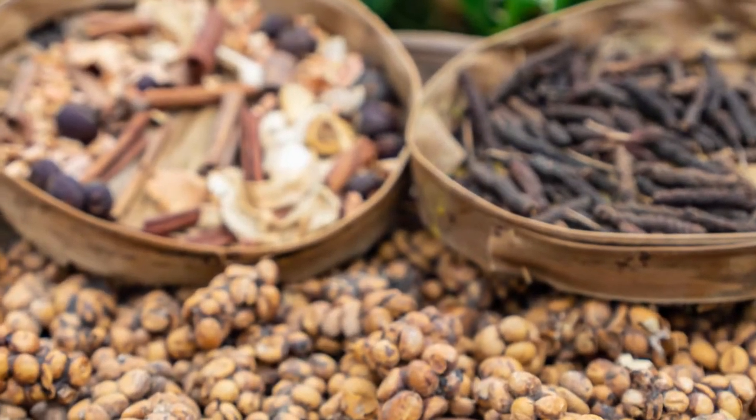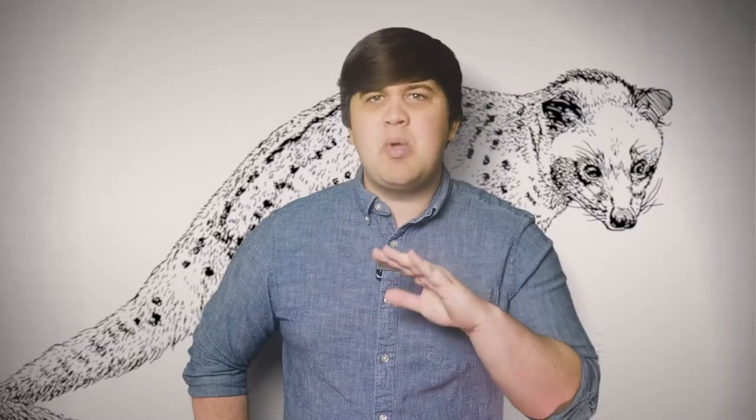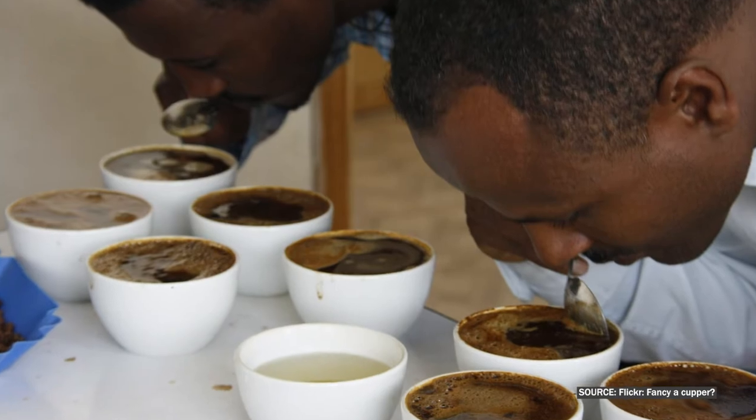We'll get to the reason for drinking cat poop coffee in a moment, but first let's just dive in with a taste test. We won't be doing anything close to cupping — the official process for testing the taste of coffee — but instead we'll be following this particular provider's suggested method.